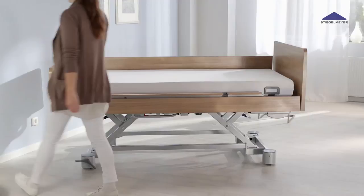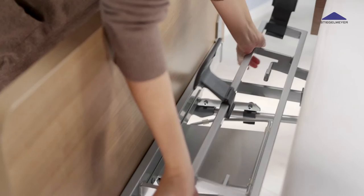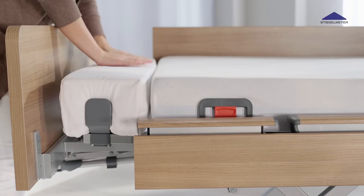An integrated bed extension of 20 cm is a standard feature of the Venta. Care staff can pull it out easily, independently of the safety sides. A custom-fit, cushioned section extends the mattress.